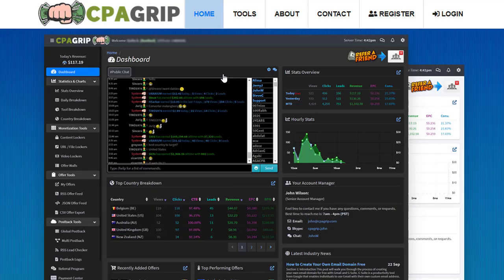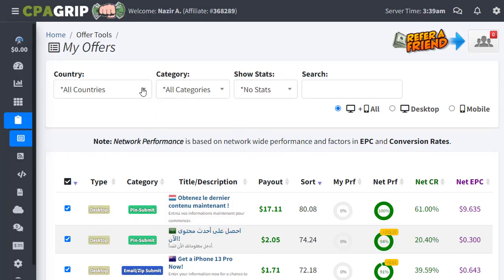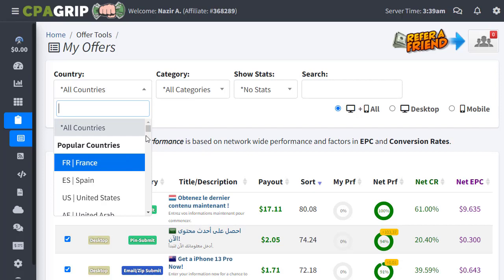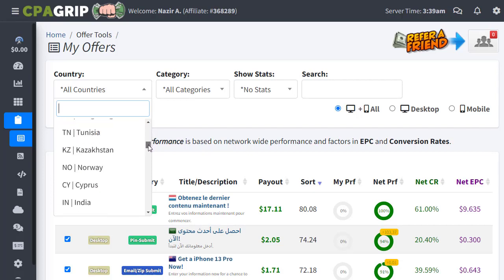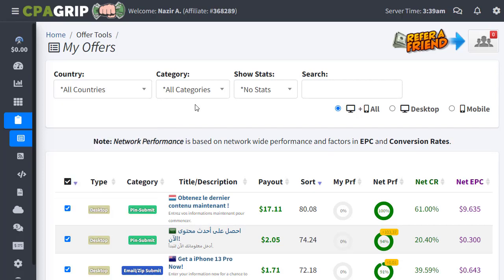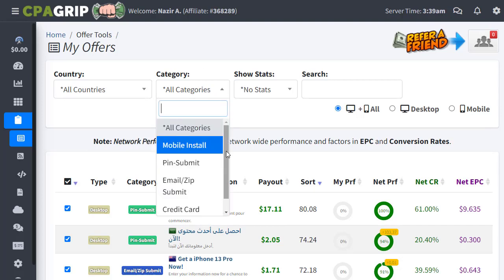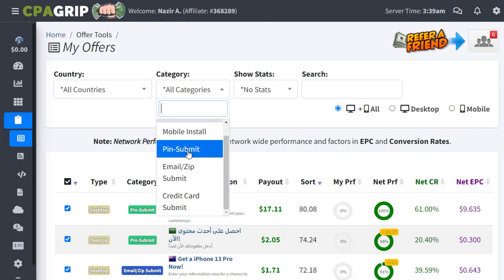Let's jump straight into the strategy. The first important step is to sign up for a CPA Grip account. Once you sign up and log in, the interface will look like this. You can choose all countries or select a specific country to find products to promote. You can also go to the category section and select what type of offer you need.